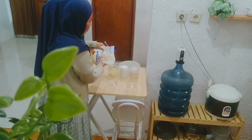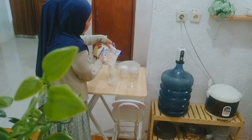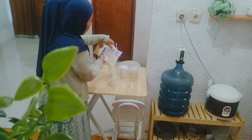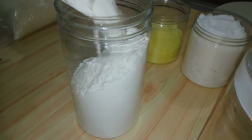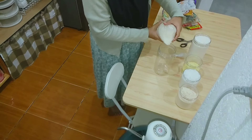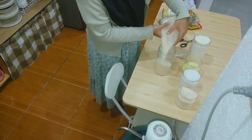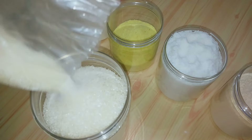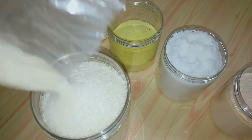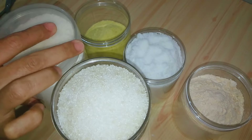Jendela rumah aku udah aku tutupin dan horleng juga udah aku tutup, karena udah sore banget teman-teman, udah sekitaran jam setengah 6. Tapi suami aku juga belum sampai rumah, biasanya jam segini udah pulang. Tapi kadang pulangnya gak nentu, kadang abis maghrib atau sebelum isya baru pulang. Kadang malah kalo lagi ada acara di tempat kerjanya, jam 9 malam baru sampai rumah.